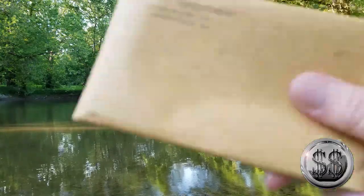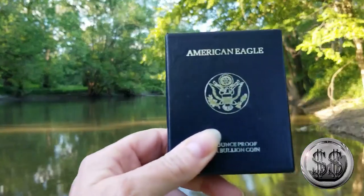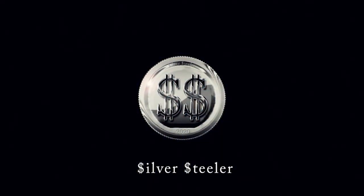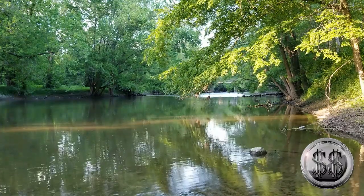Show me some proof. There you go. Now you show me some proof. Hey everyone, Silver Steeler here at Winning Image Photography.